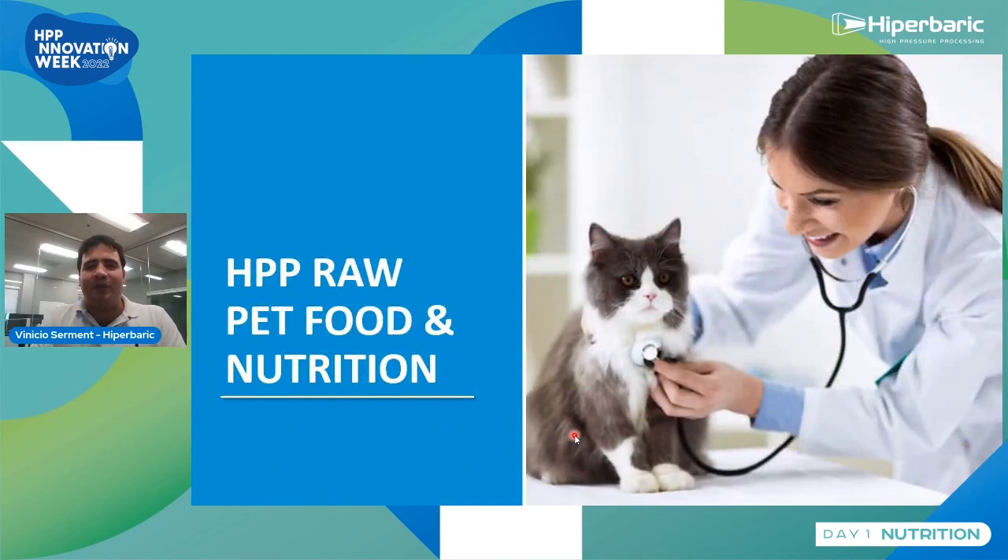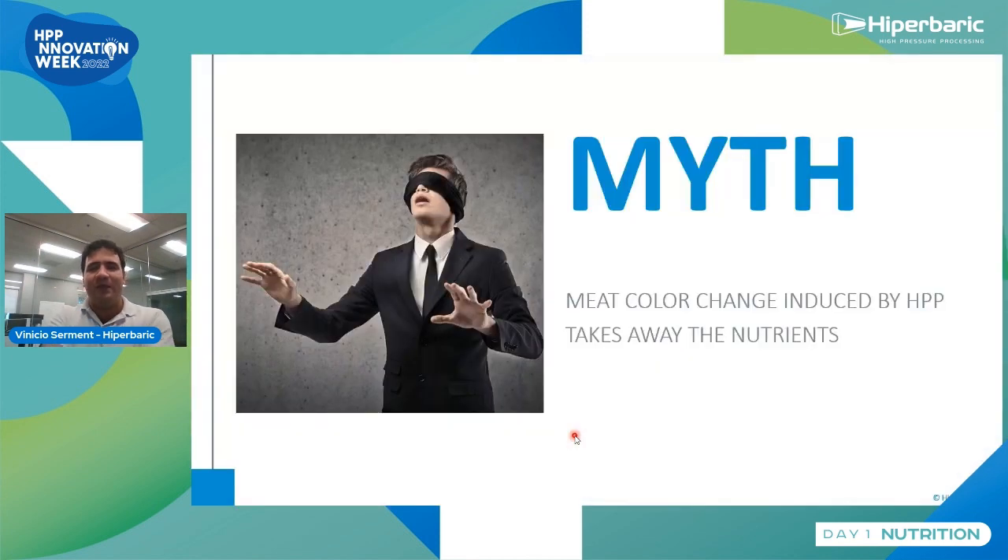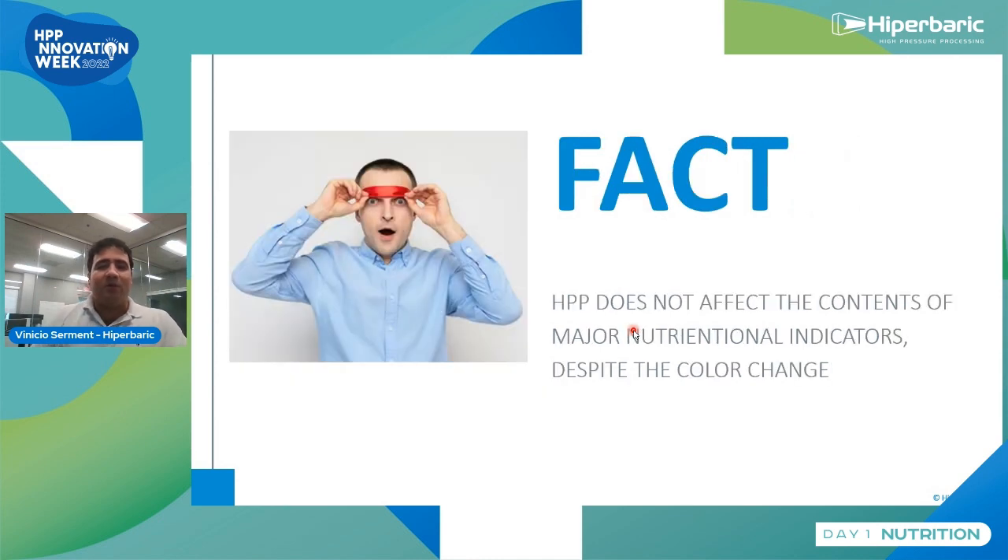Now the most important section, where most myths are related to nutrition and HPP pet food. This is mainly because HPP induces color change in raw muscles, so pet parents and veterinarians are worried about whether these color changes will affect or take away the nutrients. But the fact is that you can have the color change, and the nutritional content and sensory properties will be basically the same before and after the HPP process.